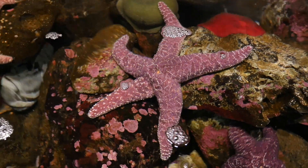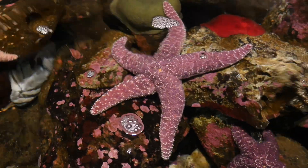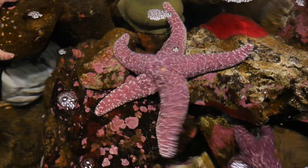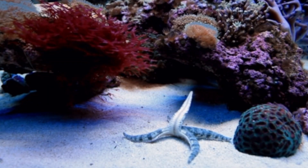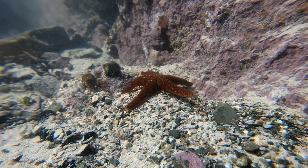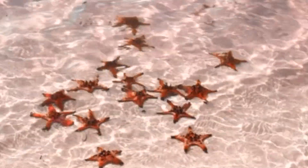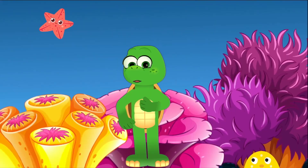Here's a dazzling fact. Did you know that if a starfish loses one of its arms, it can grow it back? Talk about out-of-this-world regeneration powers. From tropical reefs to chilly deep-sea floors, starfish can be found in oceans all around the world. They're like the shining stars of our underwater universe.